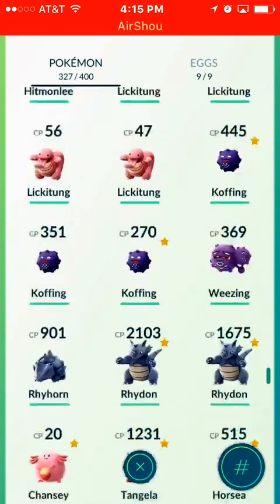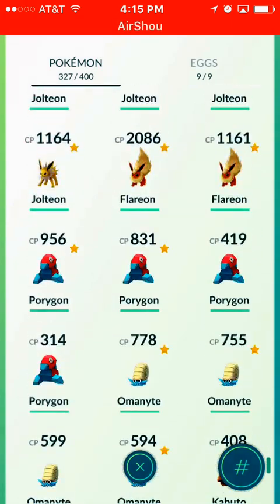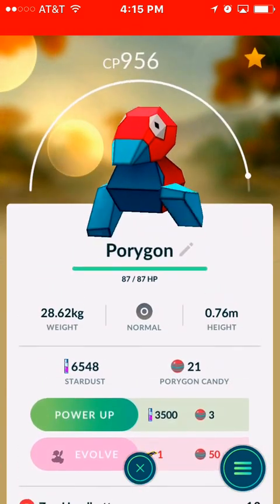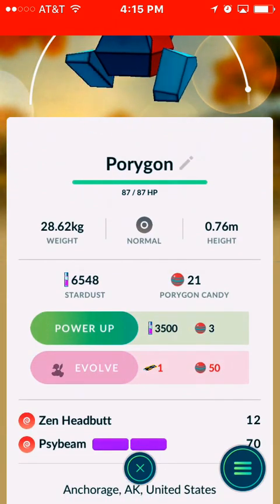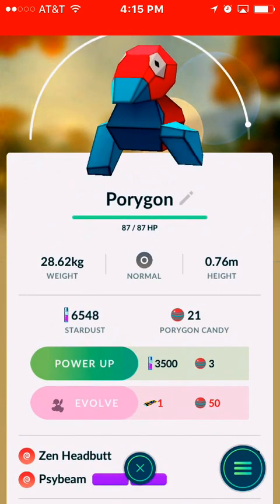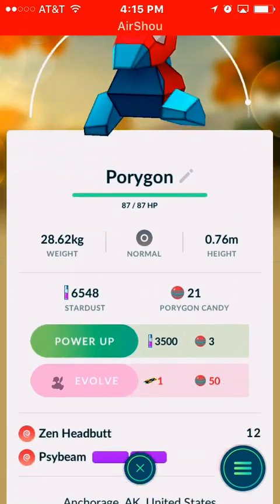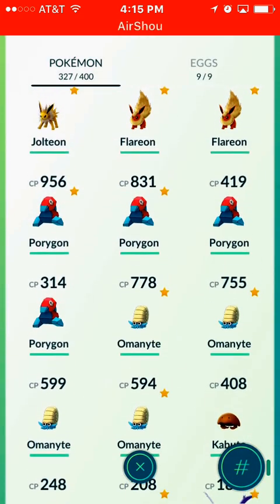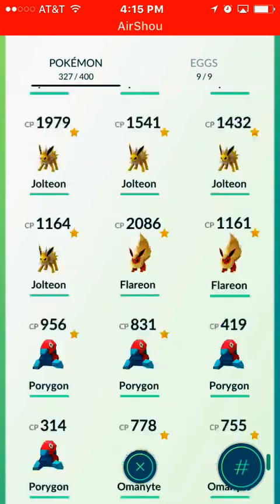There's another one that you can actually evolve, and that is Porygon2. Here's Porygon right there. You only got 21 candy for Porygon, and again you need a special item and 50 candy in order to evolve him. This one just basically evolves into Porygon2 — yeah, I know, very original. So you're gonna need some special items to evolve these specific Pokémon: Slowbro, Porygon, and Onix.